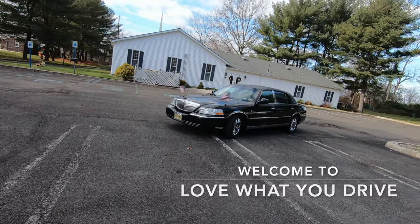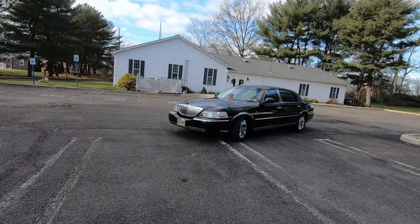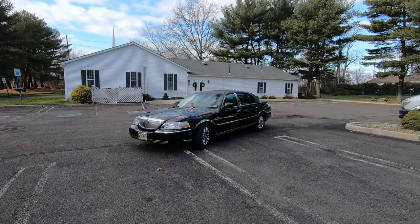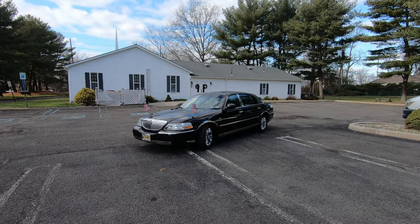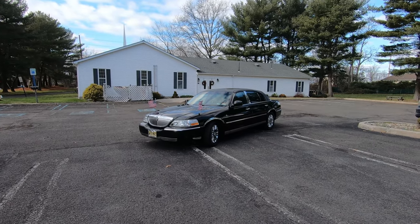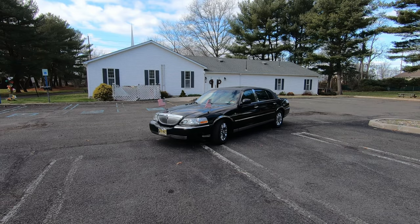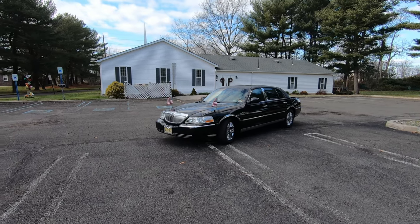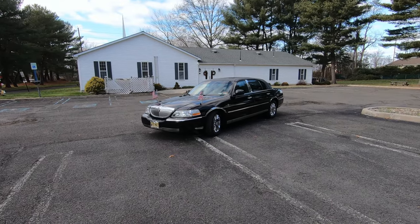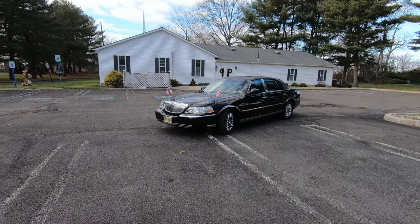Hey guys, welcome back to the channel. Today we have a really special one for you once again. We're going to have my friend Matthew tell us about his car. Just a fun fact before we get into this — this is the only 21-year-old I know who drives a Lincoln car this clean, and who also plays the organ at our church. I'm going to give him the mic and he'll walk us around and introduce us to his car.